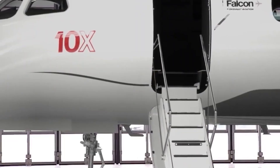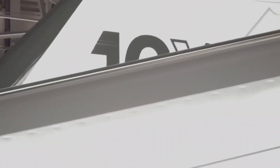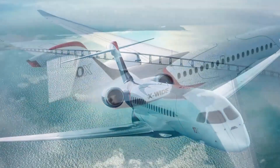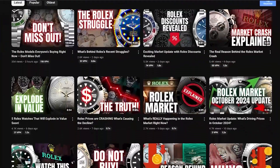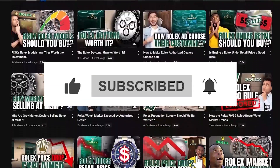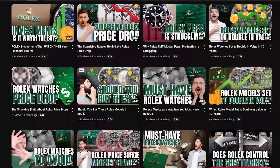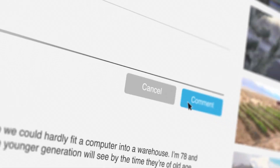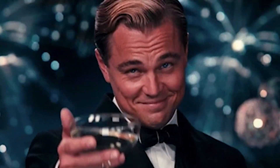And that's a wrap on our tour of the Dassault Falcon 10X, the crème de la crème of the skies. What's your take — can you see yourself at the helm of this airborne palace, or is there another jet vying for your affections? Hit that like button, subscribe, and ring the bell for more plush reviews and the best in luxury travel. Drop us a comment below — we're all ears. Keep tuning into Opulent Oasis for all things extravagant and airborne. Here's to keeping our travel dreams both lofty and speedy.